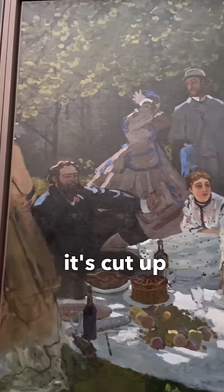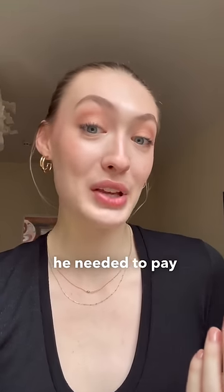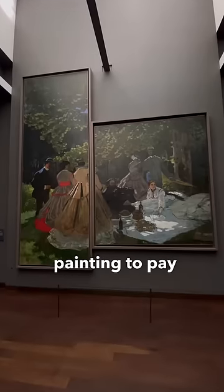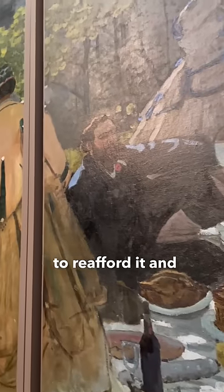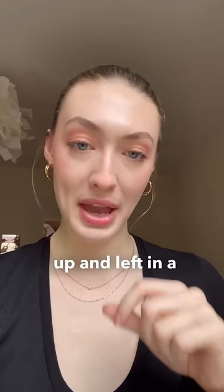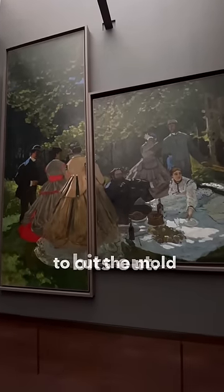The reason it's cut up is because when Monet was down on his luck and wasn't really making much money, he needed to pay his rent. He gave his landlord this painting to pay his rent, and as time went on, when he was able to reafford it and pay his landlord back, it had been rolled up and left in a cellar, so it was damp and grew mold. So Monet cut up the painting and re-hung it this way to cut the moldy bits out.